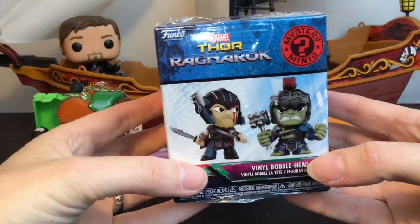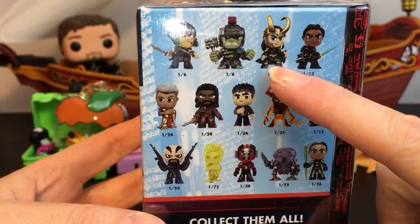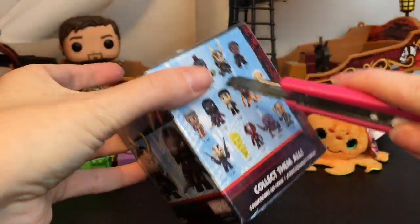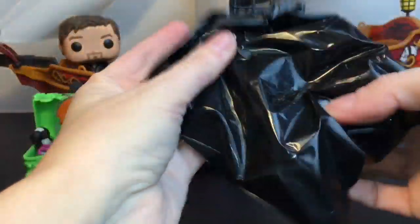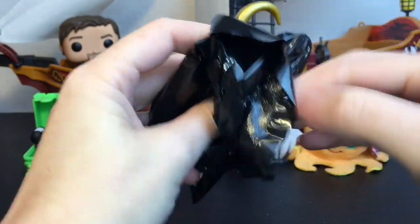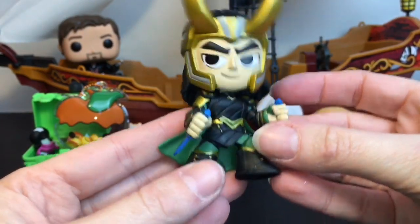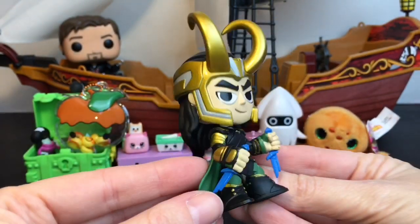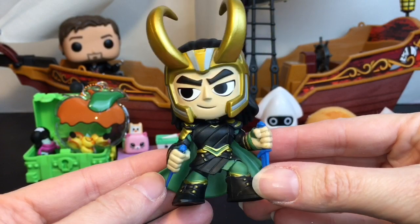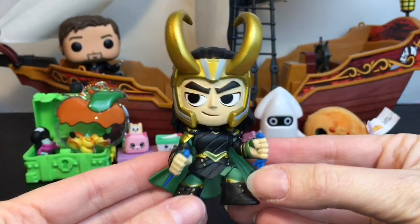Last up is the Funko Mystery Mini from Thor Ragnarok. Loki is only a one-in-six chance - I was really hoping to get him. Inside we have horns - yes, we have Loki! I love him in Thor Ragnarok, he's extra funny in that one. These are the bobbleheads - look at how cool his cape is, he has the two daggers. The gold has a metallic sheen. I am so happy to finally have a Loki to add to my collection.